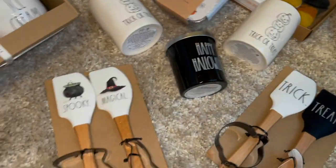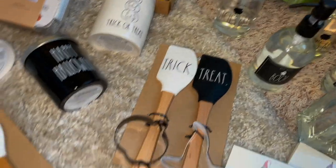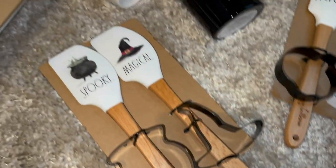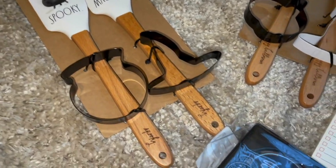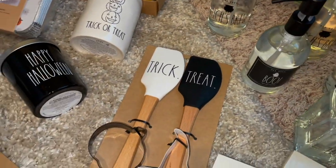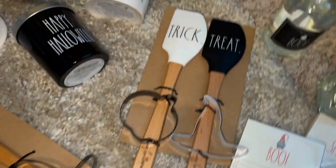I also got some of these spatula sets with cookie cutters. They have cute little sayings in cursive writing. One says spooky and magical things with the witch hat and cauldron, and another says trick and treat with a black pumpkin and white witch hat and happy Halloween on them. These are $7.99 each.